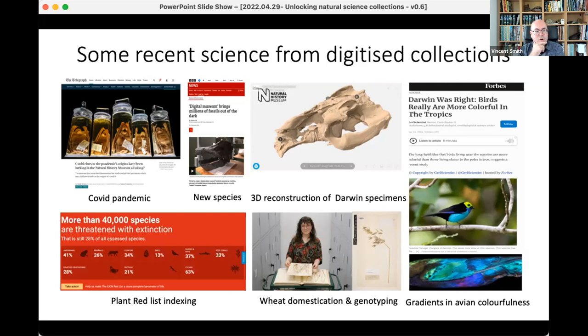There's also stuff on 3D reconstruction of Darwin specimens, publications on avian colour gradients using NHM London collections, work on wheat domestication and genotyping, and a lot of work goes into red list indexing — conservation threat assessments done off the back of natural science collections, usually trying to determine the maximum area of extent of a species and the impact of climate on that species.